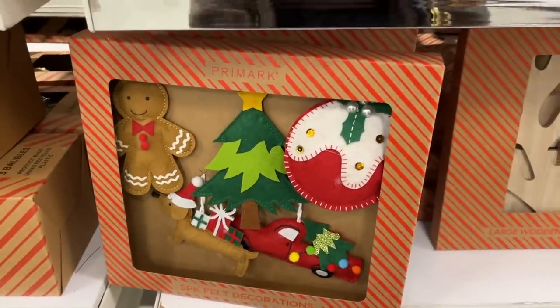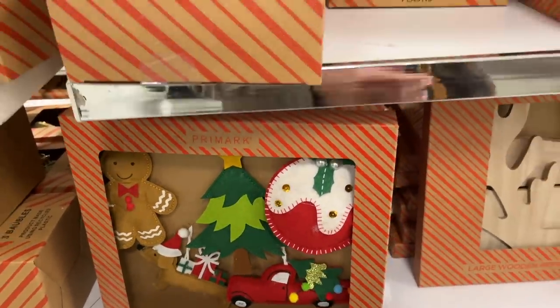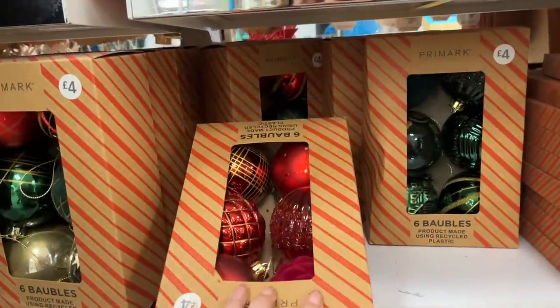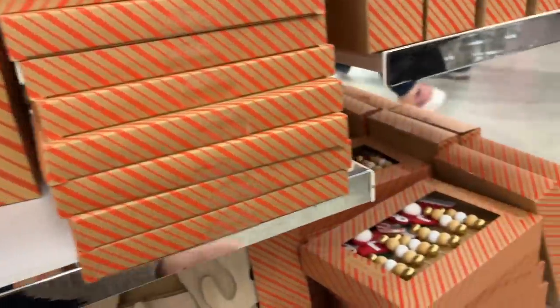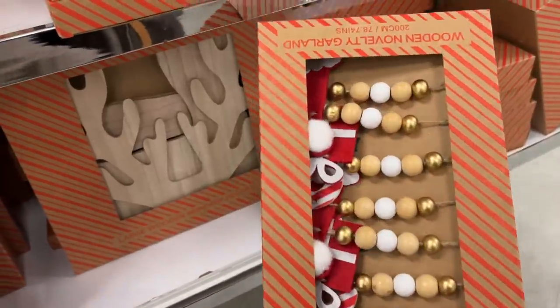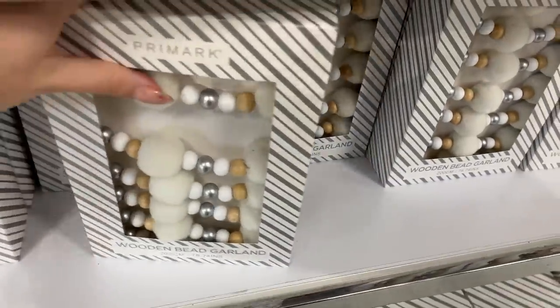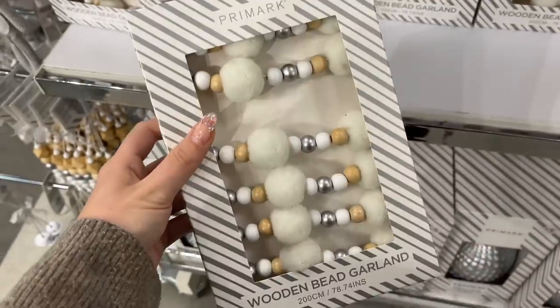That's very similar to the one we got in New York that cost a small fortune — not the same but a similar vibe; it was handmade. Look at these — there's a wooden novelty garland, I love this so much.